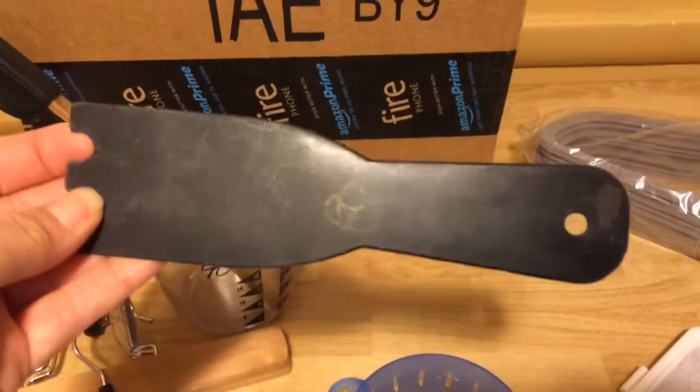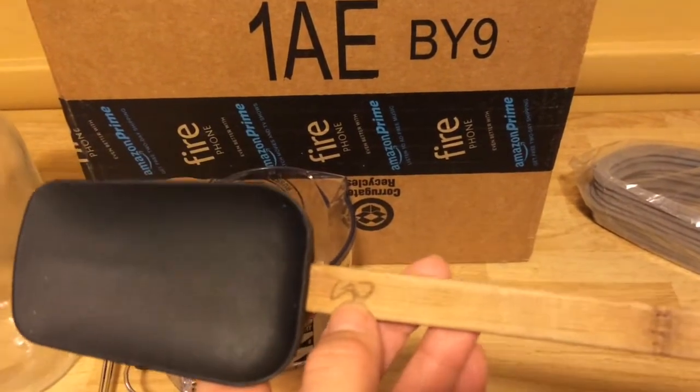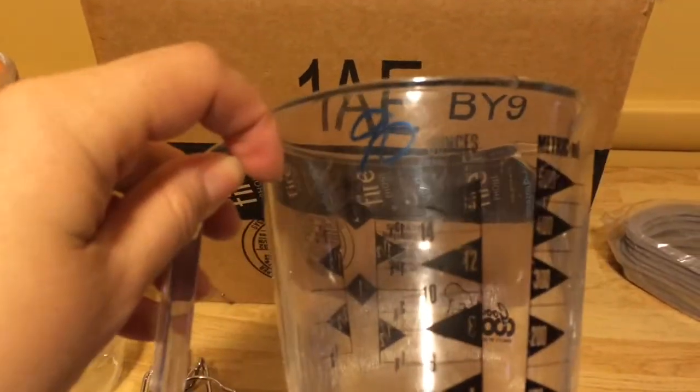I need another spatula for my George Foreman and I found it for 30 cents. And I couldn't pass this up — wooden spatulas are hard to find, and I got one for 50 cents.